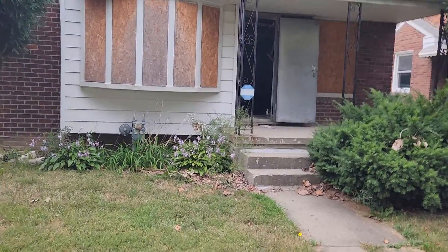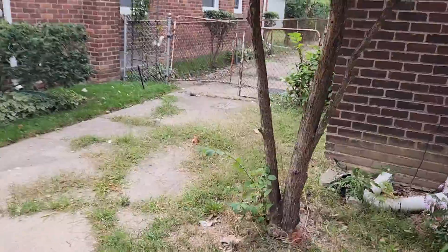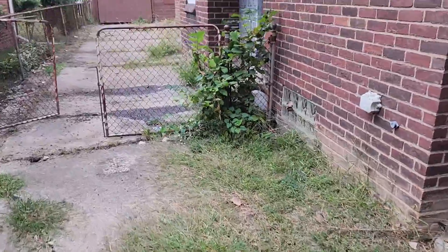12651 Abington. Hedges need to be done. Yard needs to be cut. All the cracks in the driveway need to be done. Need a vacuum breaker.